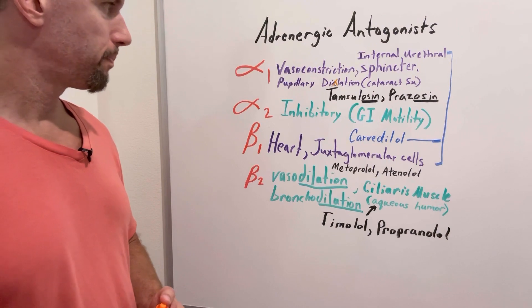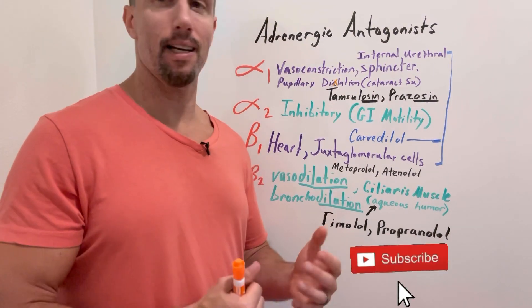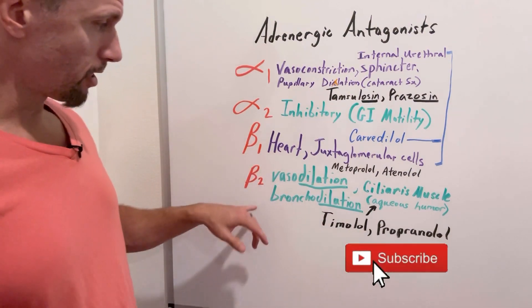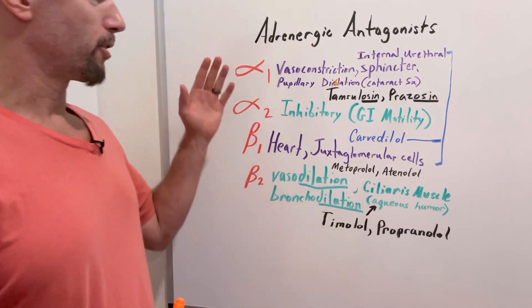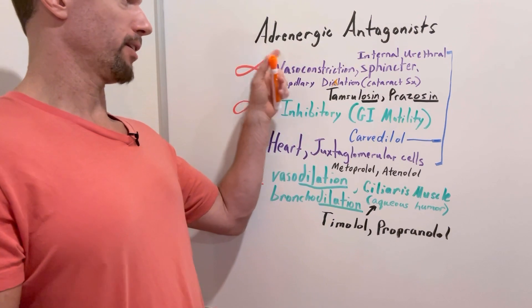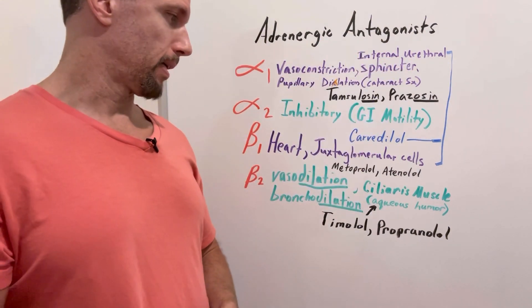Adrenergic antagonists are a big drug class, so it's good to go into detail. There is a beta-3 receptor, but we won't discuss it here as there are no adrenergic antagonists involved there — though it is covered in the adrenergic agonists video. Thank you.